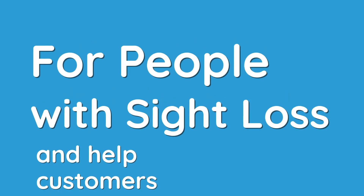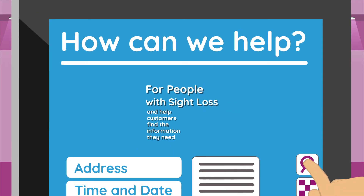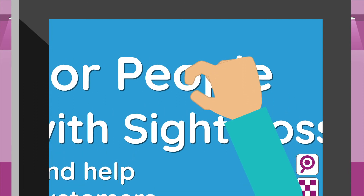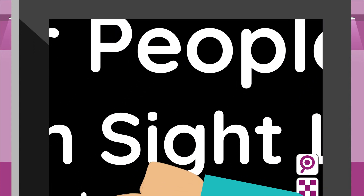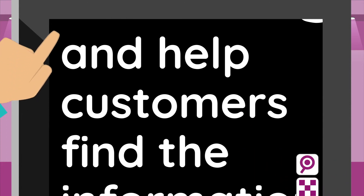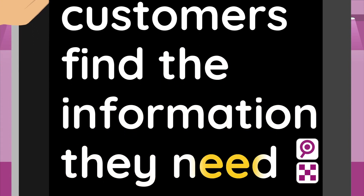For people with sight loss, Supernova Kiosks offers a world-leading combination of magnification and speech. Our touchscreen magnification is intuitive and stays sharp for all levels of sight, while our high-contrast color schemes make the screen more comfortable to view. Press and hold the screen to read text out loud and help customers find the information they need.